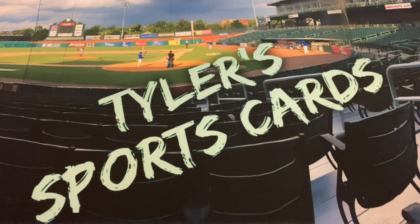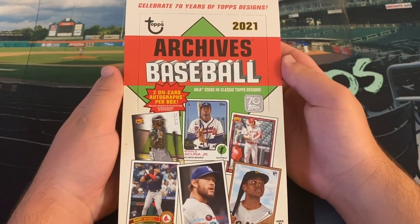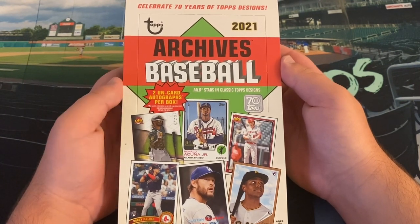Hello everyone and welcome back to another edition of Tyler's Sports Cards. Hope you all have an excellent week out there. It is Wednesday today and on the channel we're going to open a new product — a nice big hobby box of 2021 Topps Archives Baseball.